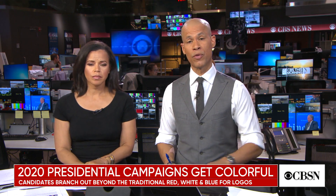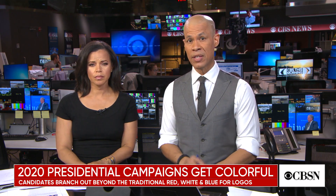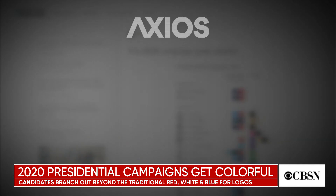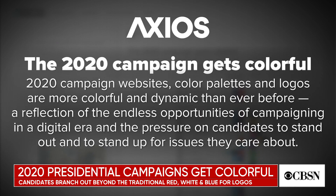The 2020 presidential race has one of the most diverse groups of candidates ever. Even the designs of campaign materials have more variety. A new Axios report called '2020 Campaigns Get Colorful' highlights the way candidates' logos and websites are branching out from the typical red, white, and blue.